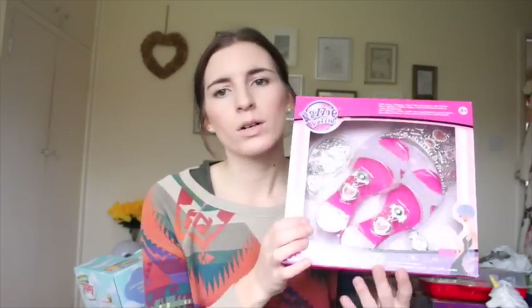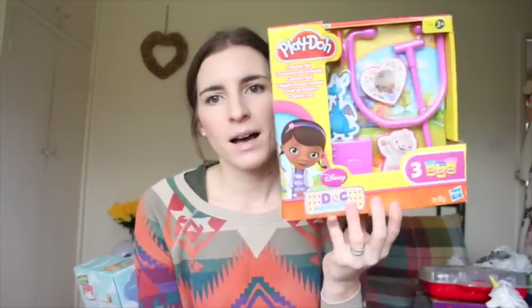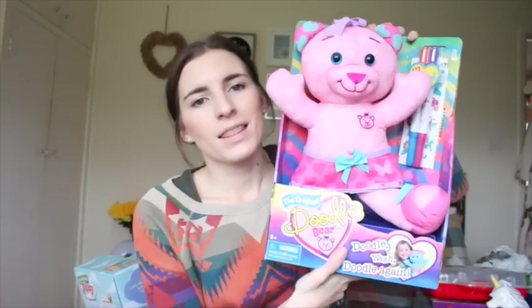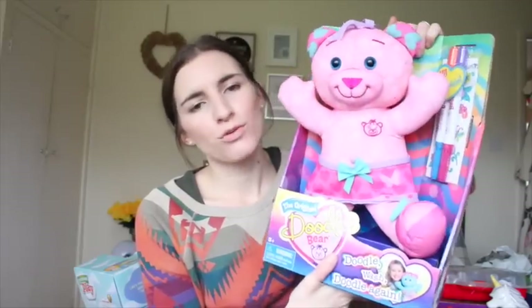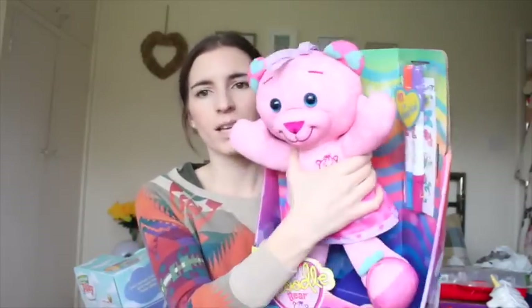Extra little girly bits I got her. From the Tesco clearance I got these little shoes and earrings dressing-up set — I think it was about £3, quite a nice little girly set with a little tiara and clip-on earrings. I also got her a Play-Doh Doc McStuffins little set — she loves Play-Doh and I think this was about £3 or £4. I got this from Home Bargains about six to eight months ago. It was only £5.99 — it's like a doodle bear. You can draw all over it and then put it in the washing machine with the special markers. I thought she'd like that; it's quite a cute bear as well.